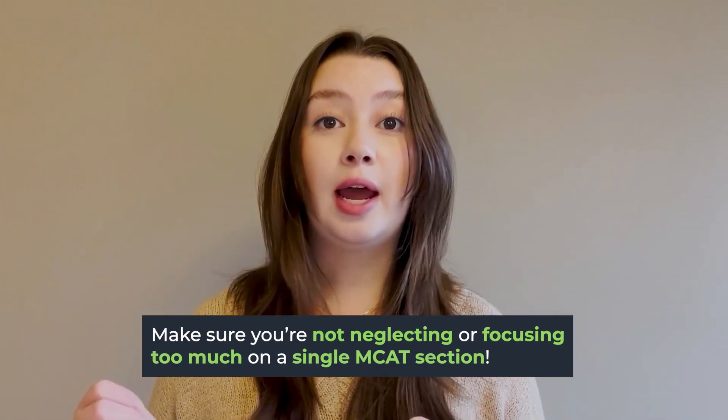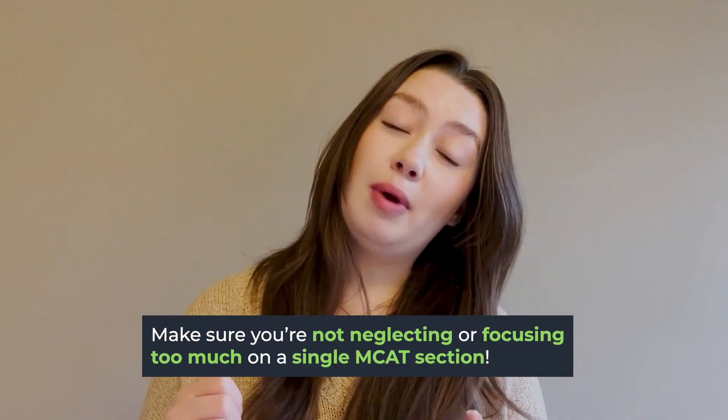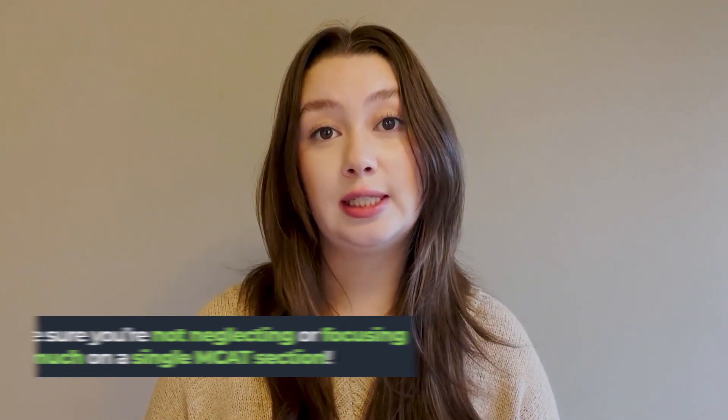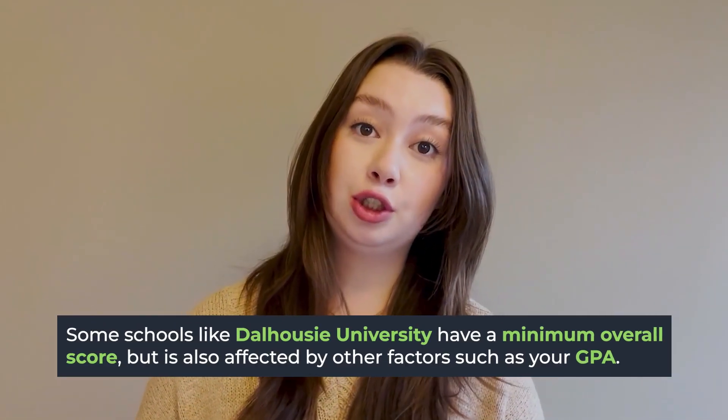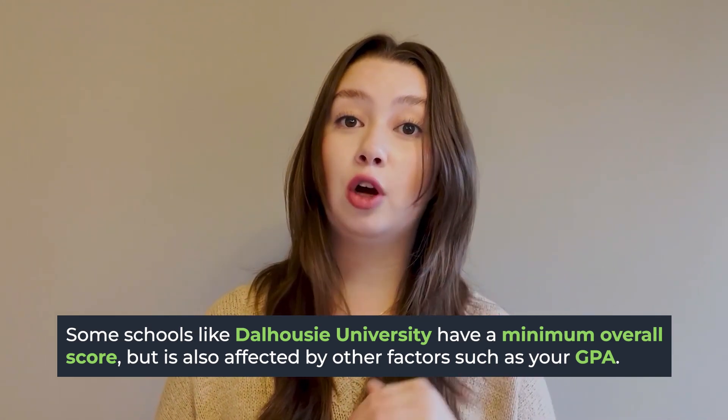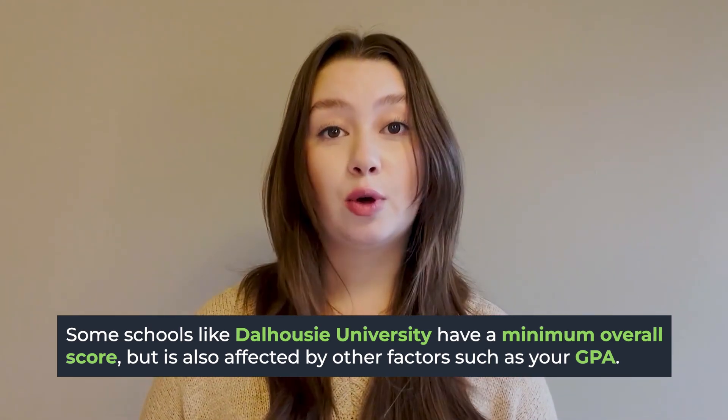This means that you really want to take a well-rounded and holistic approach to studying for the MCAT. You don't want to spend hours studying for Bio/BioChem just to get your Chem/Phys score back below the minimum requirement for the schools you're interested in. Schools can also have minimum score requirements in total, and for some schools like Dalhousie, these change based on your GPA — for example, if you have a higher GPA, your minimum required overall MCAT score will be lower.